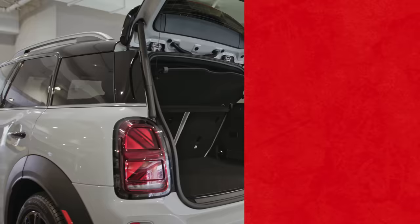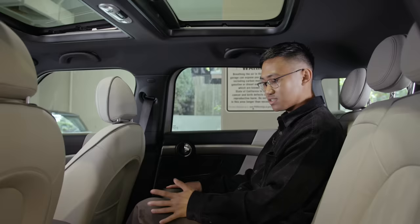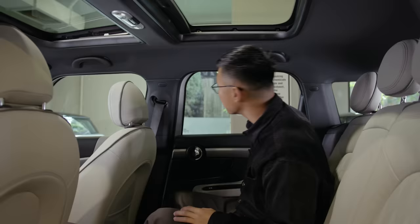Here we are in the back of the Countryman. For a low-footprint vehicle, this car is really spacious. You could easily and comfortably sit three people here in these back seats. We even have some reclinability. And you can't forget about this dual panoramic moonroof.